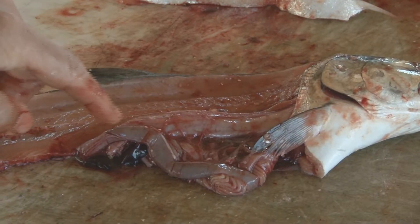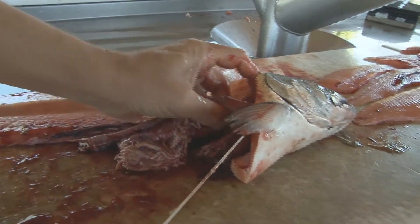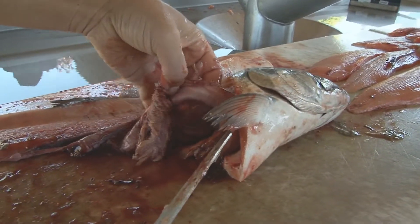That's the stomach, that's the intestine, and it can be collected easily. You need to get up in here and feel — there's the esophagus right here.